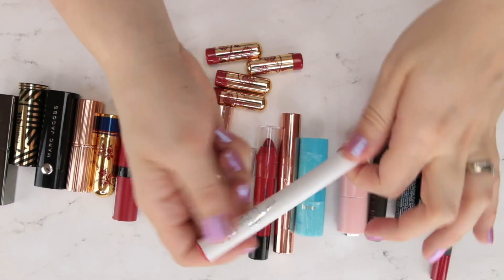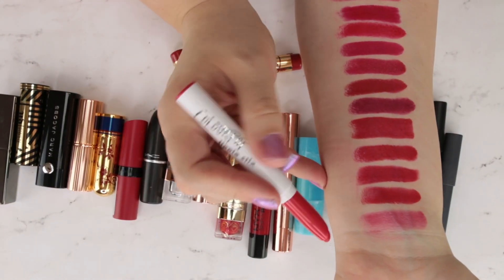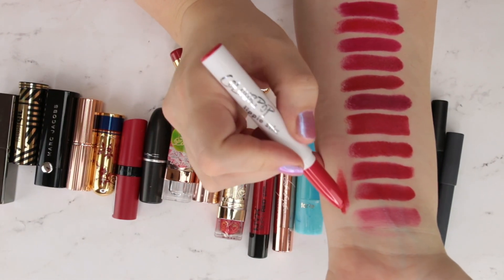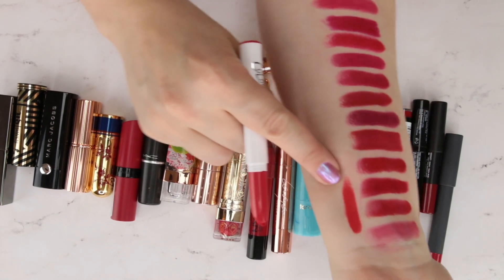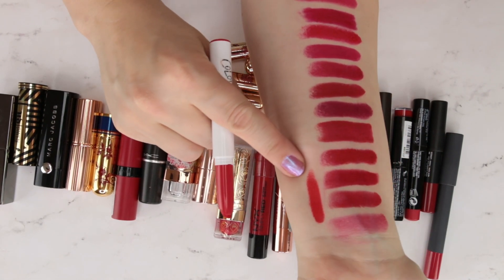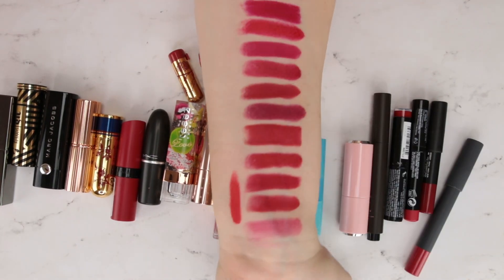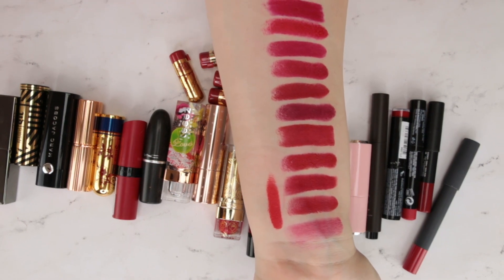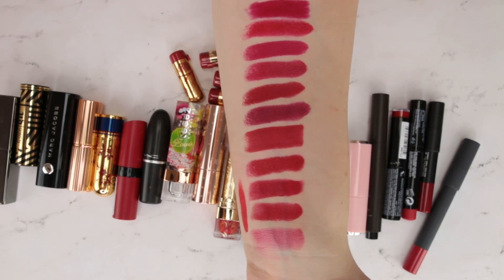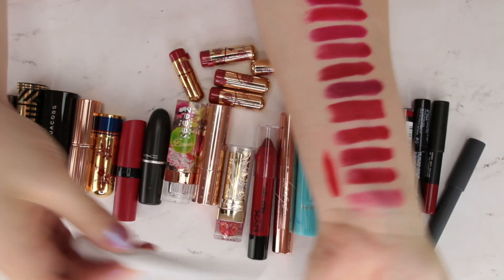This is ColourPop lipstick in the shade Frenchie, one of their matte formulas — newer to my collection. That is such a bright vibrant neon red. I don't think the camera is capturing just how neon it is — neons never pick up well on camera. I've watched other people try to film them and they can never get it quite right. In real life this is so shockingly bright, and really cool — not like anything else on my arm right now.